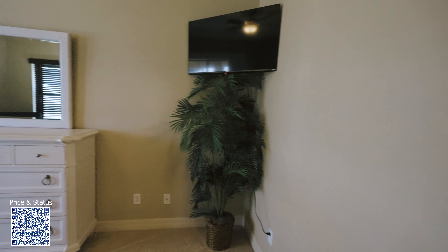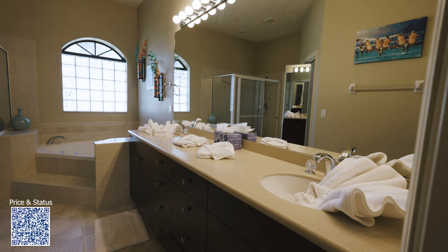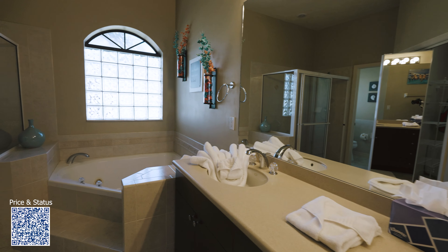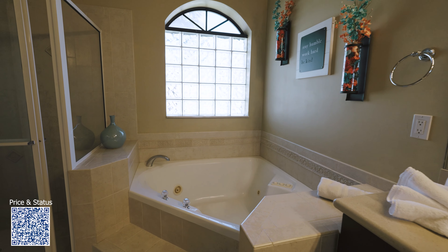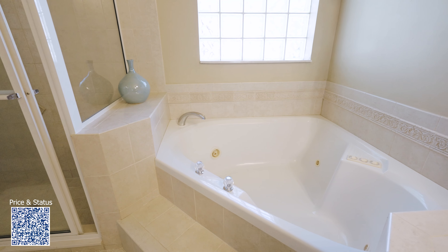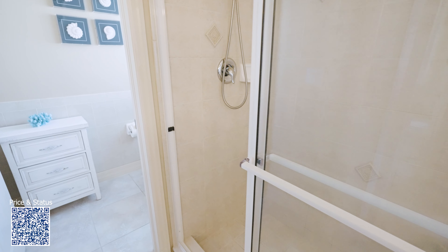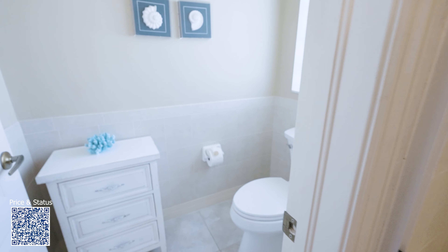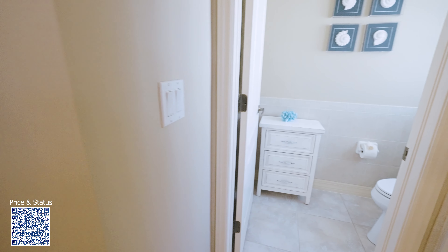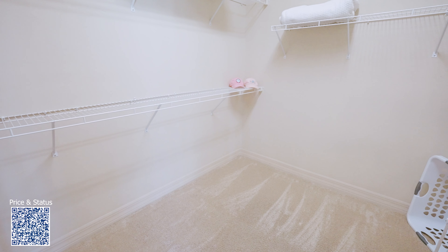Now let's go ahead and take a look at the master bathroom. Very nice big vanity with double sinks. There you've got your jacuzzi tub. Over here you've got your shower. And then over here you've got your toilet closet. And last but not least you have a very nice closet here.